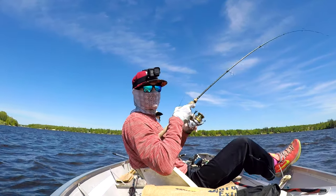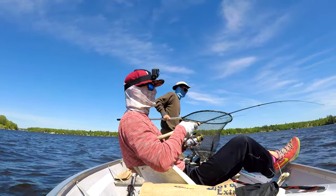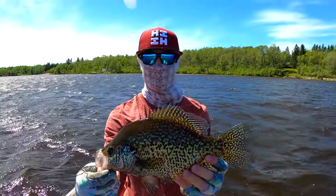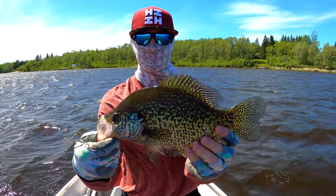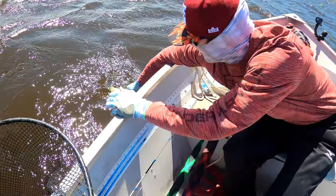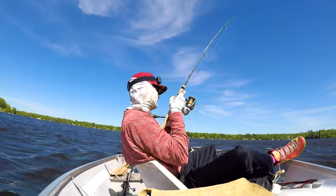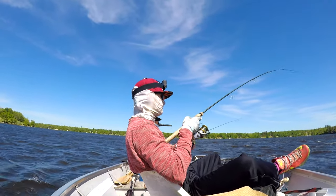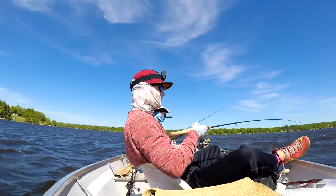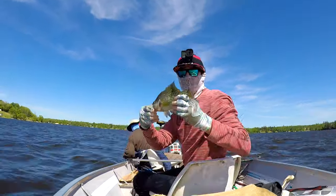Just like that, we're hooked up baby! It's all about the drift in the lawn chair man - just sit back and relax. Another beautiful crappie! Big slab. Big mouth on that one, just guzzled it right up. Let him go.